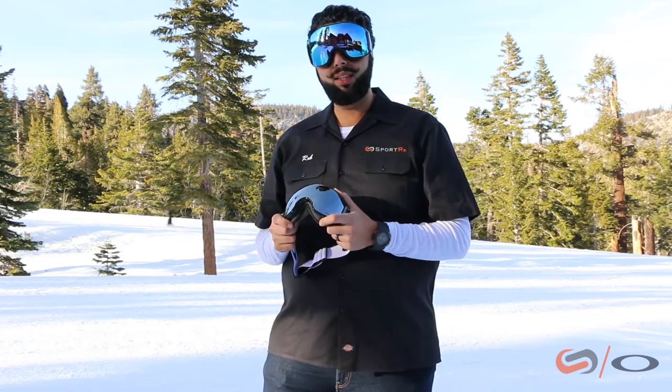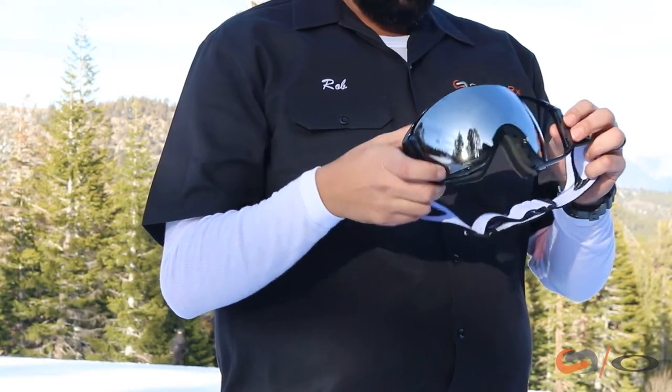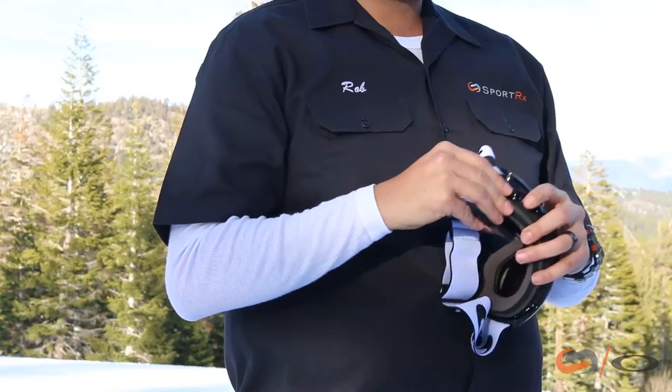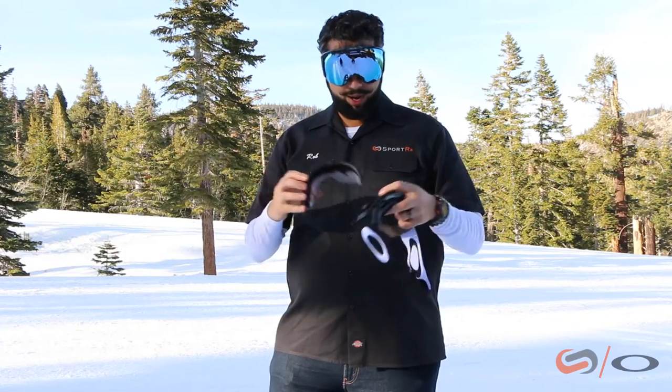A couple of features that are amazing on this is the helmet compatibility. We've got an amazing outrigger system — it's very clean and flush, but when you need it, it comes out. It has the switch lock technology, so it's very easy to interchange the shield on these. They just come right in and right out.